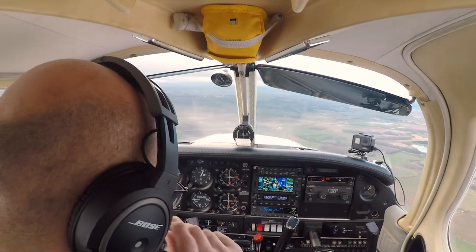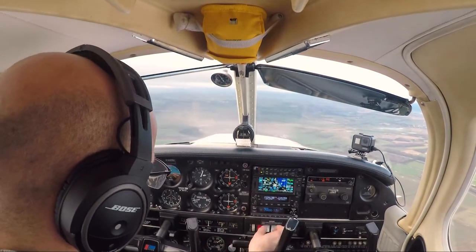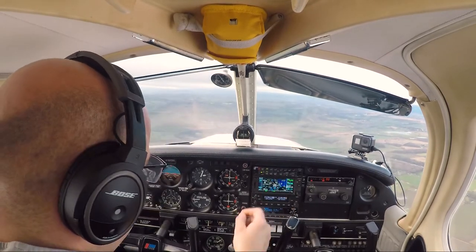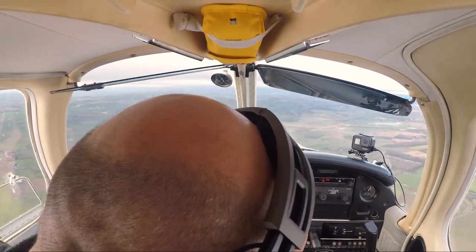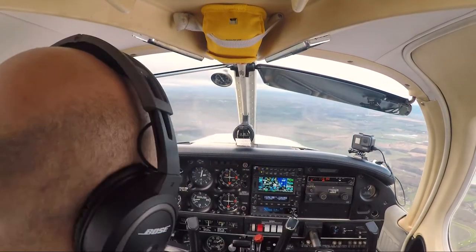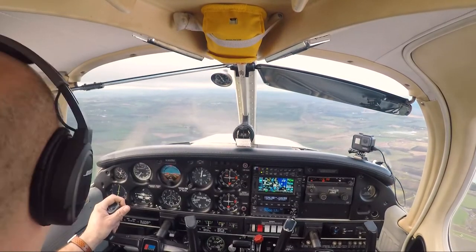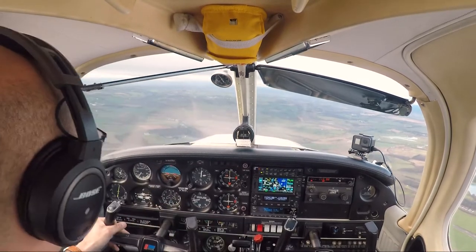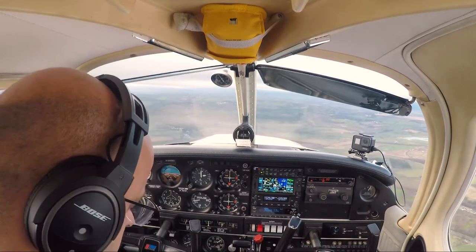Golf Golf Uniform, request frequency change to Fishburne Radio on 118.280. Golf Golf Uniform, leaving controlled airspace, radar service terminates, squawk 7000, bye bye. Many thanks for the cross. Fishburne Radio, Golf Echo Echo Golf Uniform, inbound — request airfield information.